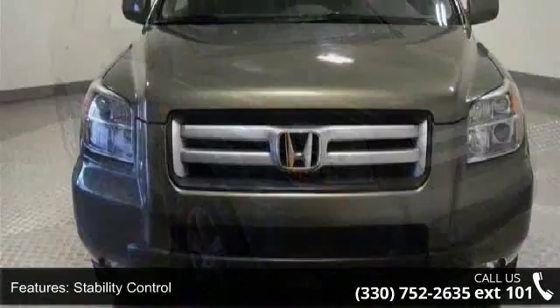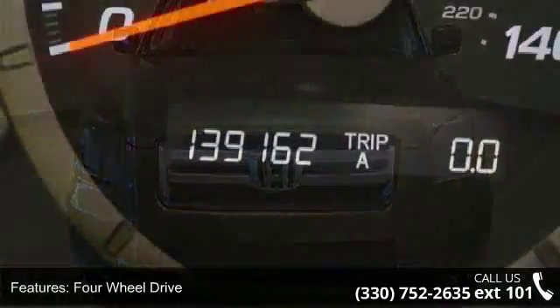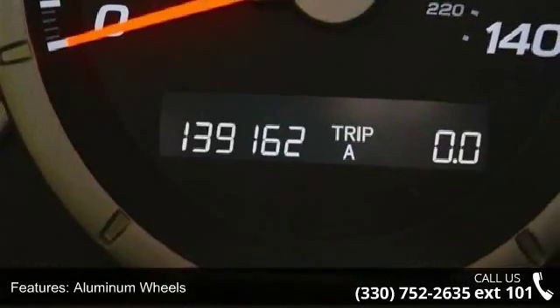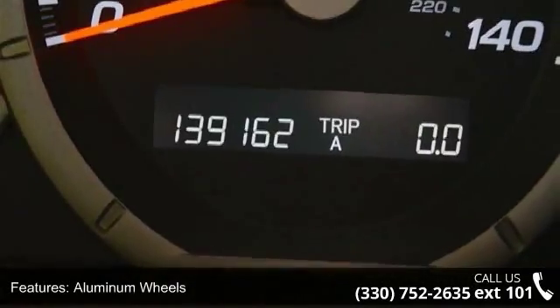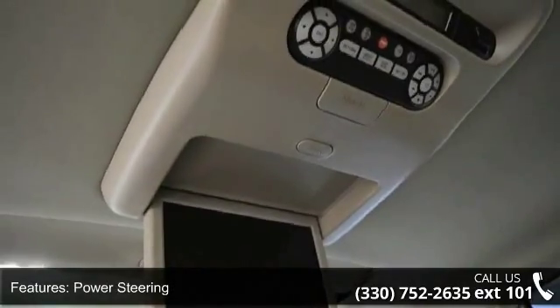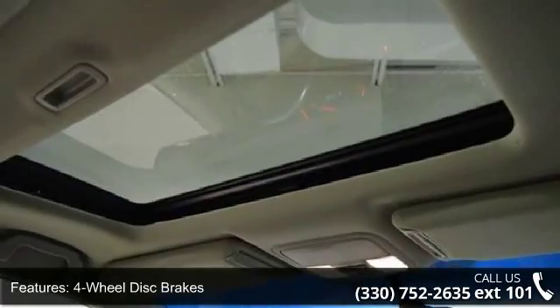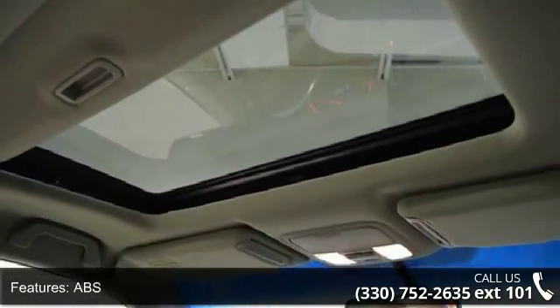Enjoy these notable features: traction control, stability control, 4-wheel drive, aluminum wheels, power steering, 4-wheel disc brakes, ABS, brake assist, rear spoiler, and automatic headlights. This car won't be available much longer. Call now to schedule a test drive at our dealership.